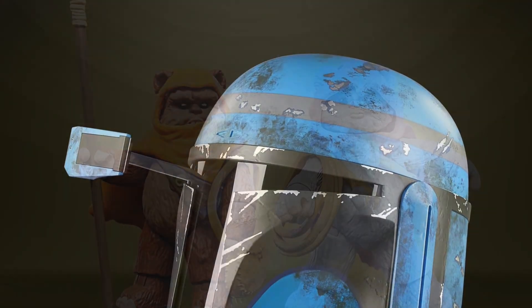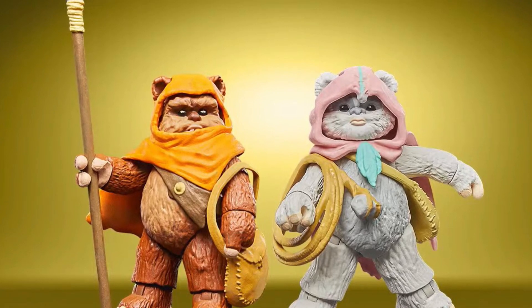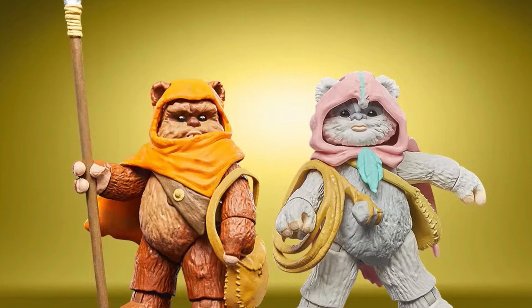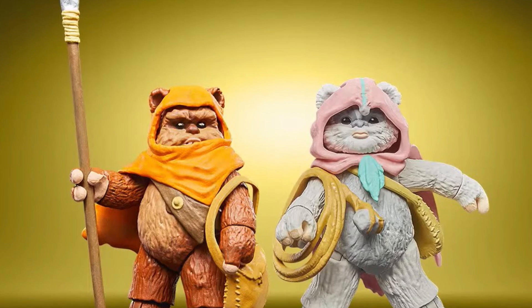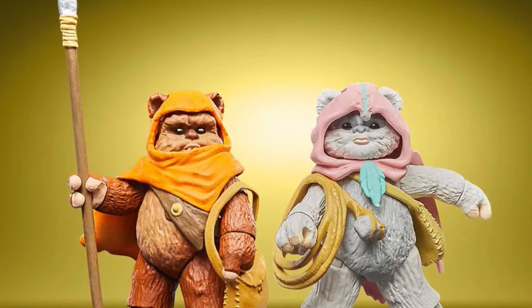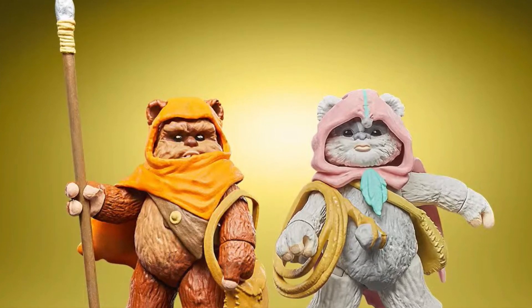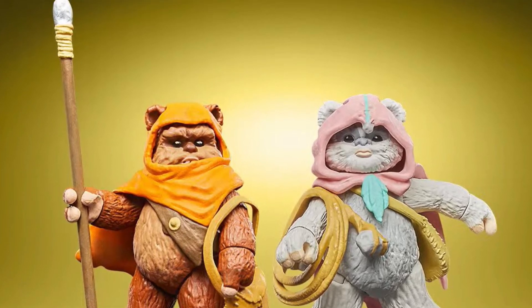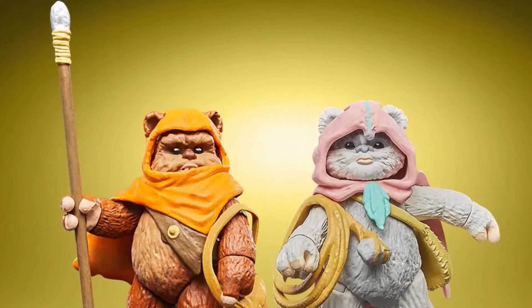That looks really excellent. Moving on to a Vintage Collection release — probably my favourite release actually. It is a Wicket and Nisa — I don't know if I'm getting that pronunciation right, you'll have to tell me in the comments — because this is from the animated Ewoks series and I haven't actually seen it. I'm assuming it's a silent K. I think this looks really, really cool. There's a couple of cool little accessories that come with them, although on that photo it does look like Wicket's eyes are glowing — he looks super evil.